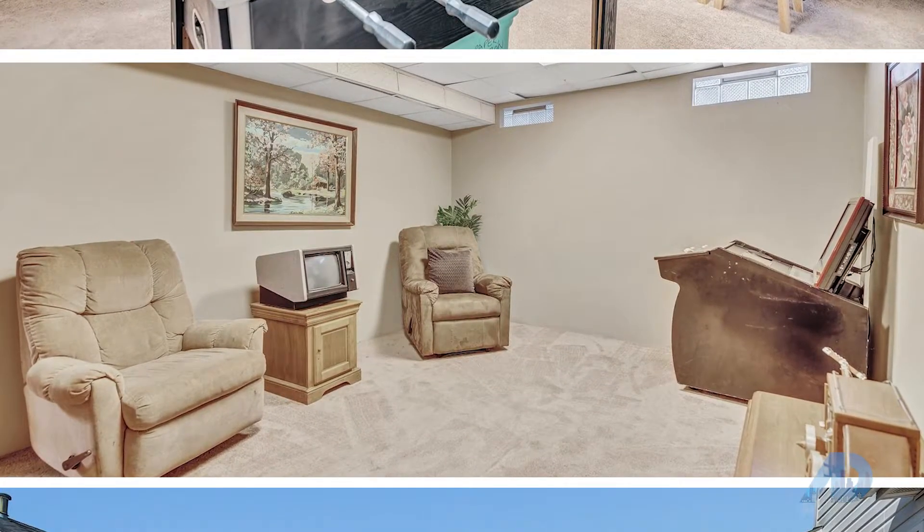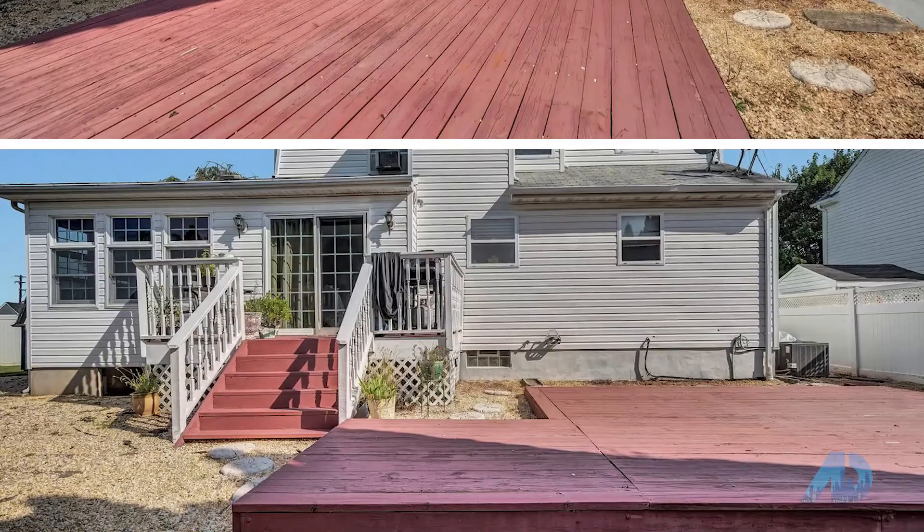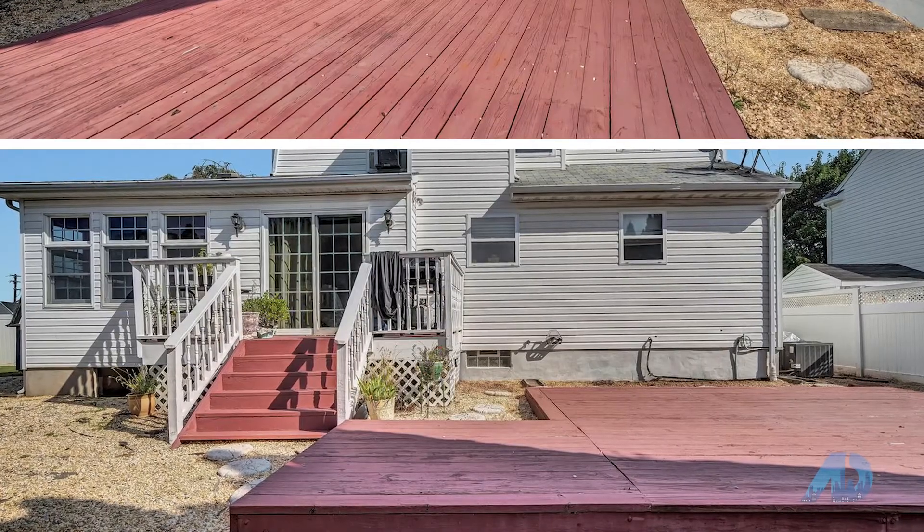Backyard storage shed and one-car garage gives you plenty of room for all of your storage needs. This home will not last. Contact Wade Dew for more information.